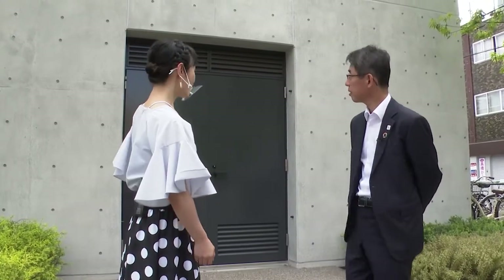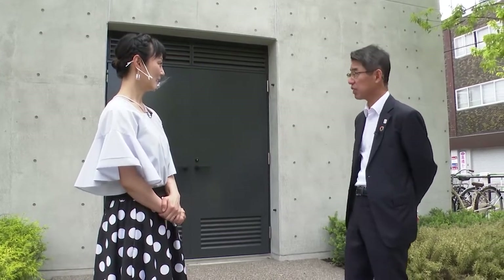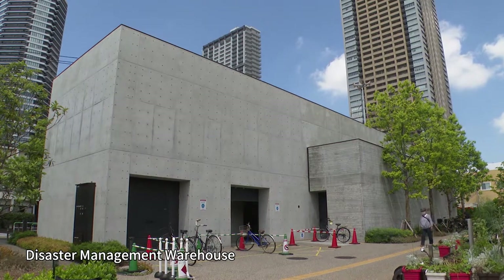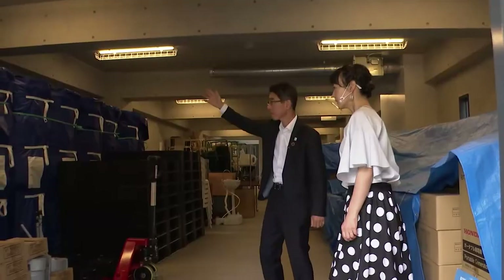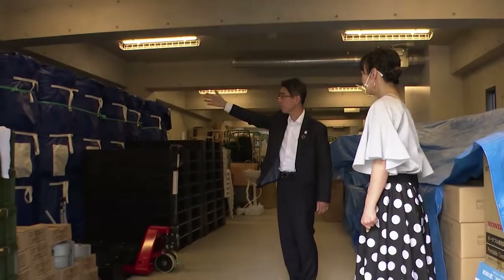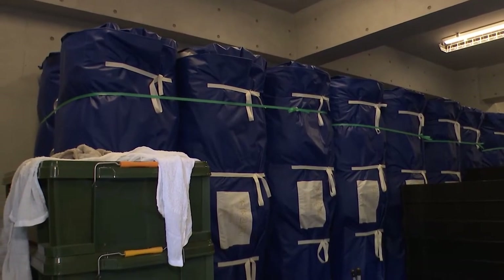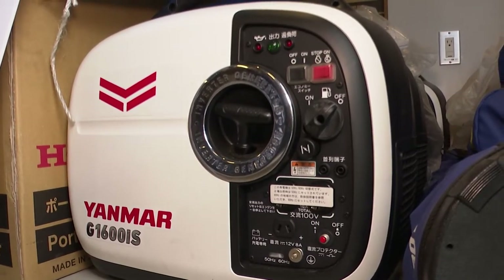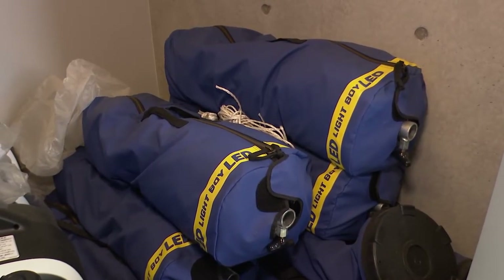This is a disaster management warehouse, and it's where materials and equipment needed in the event of a disaster are stored. Inside these blue bags are disaster-use tents, and we also have generators used in times of emergency. There are also floodlights used with them. These are some of the things we keep here.